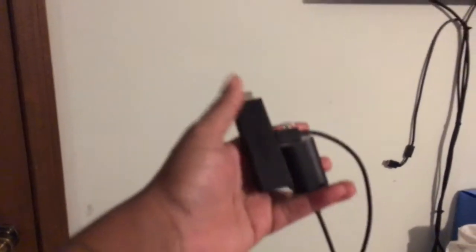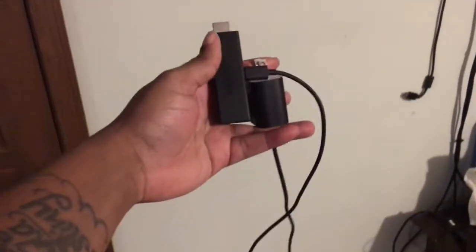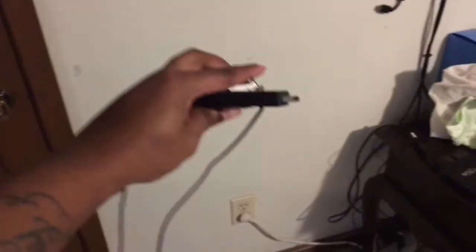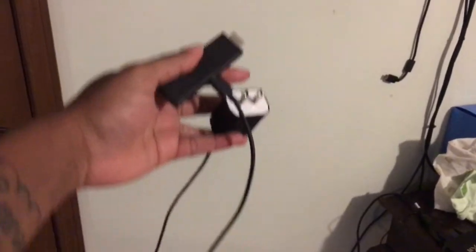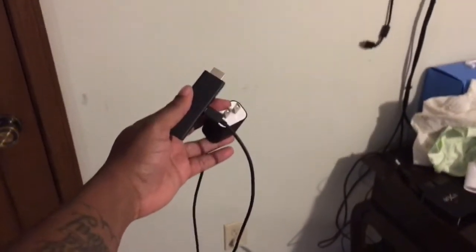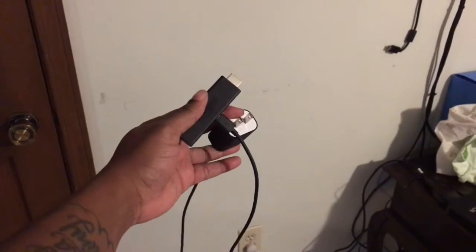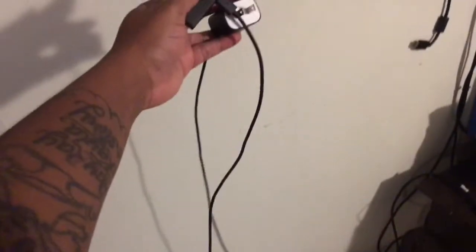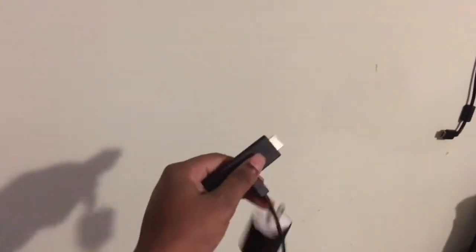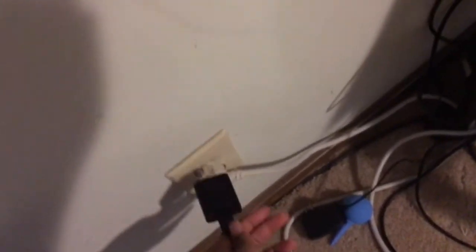This is an Amazon Fire Stick — a small HDMI device that you plug into your TV. It connects to your Wi-Fi and you're able to get live TV, movies, and everything via the Fire Stick. I'm gonna go ahead and put the Fire Stick in the TV and get power going.